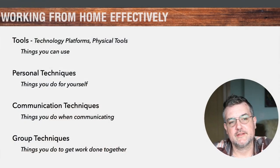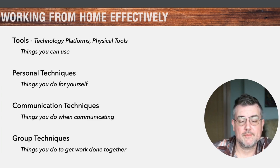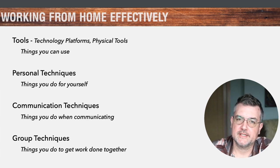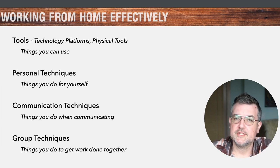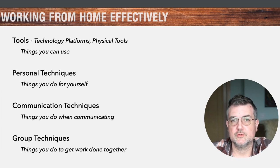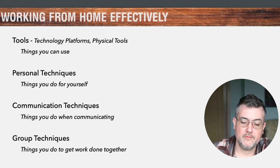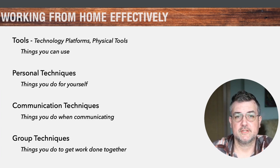So tools can be divided into five different categories. You've got basic tools like technology platforms, software tools, and then physical tools like webcams, microphones, things like that. Then there are personal techniques — personal productivity techniques that you can use for yourself, especially useful when working at home. There are also communication techniques when working with others, ways you can be more effective in your communication. And then finally, we have group techniques — things you do with other people in a group.